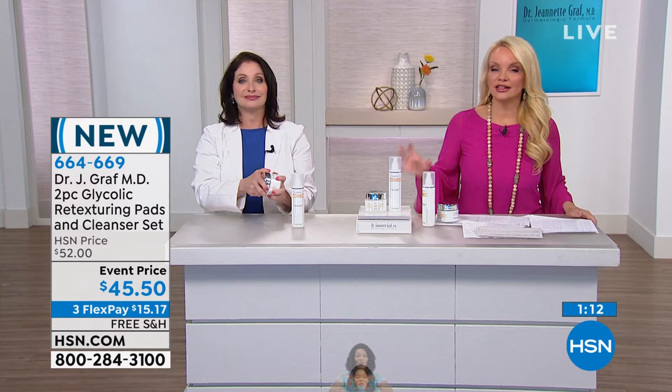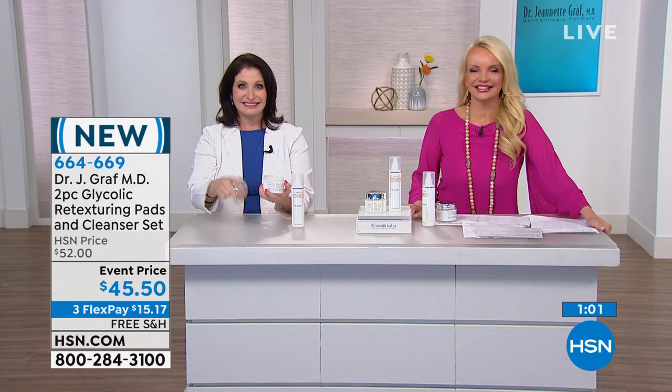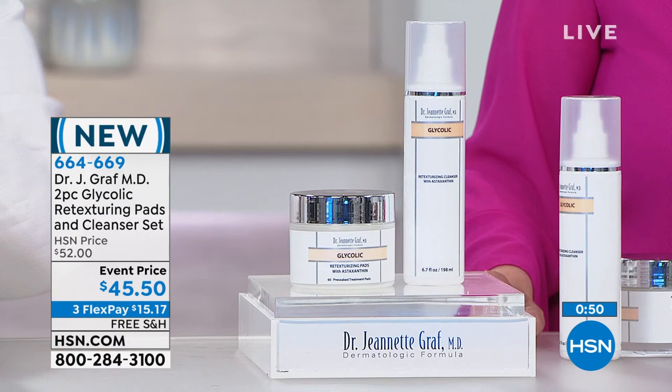We're going to run out to the phone lines — Carol in Louisiana, welcome to HSN, you're with Connie and Dr. Graff. Hello, thank you Dr. Graff. I recently bought your rejuvenation body cream — you had a two-for and I just got it a few days ago. It's the only thing that's ever worked like this. My skin feels 30 years younger.